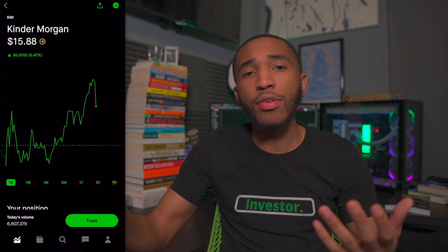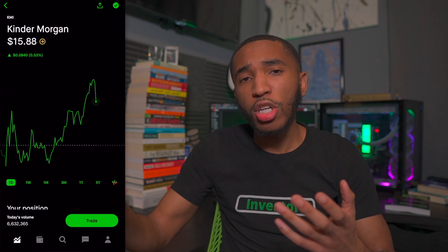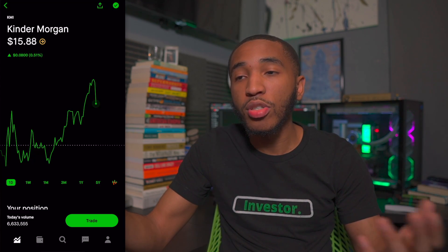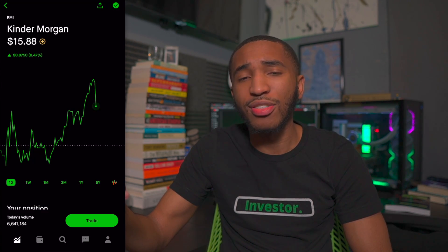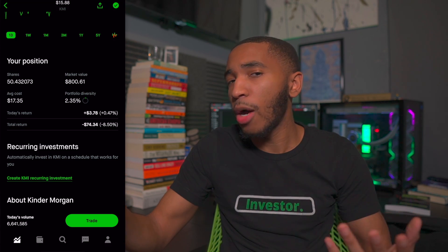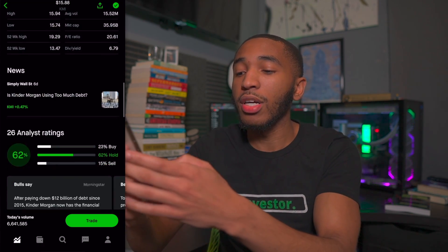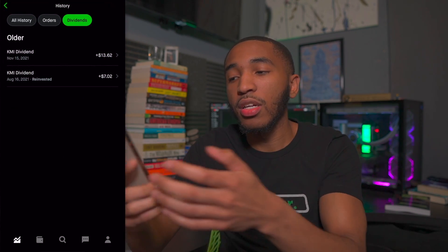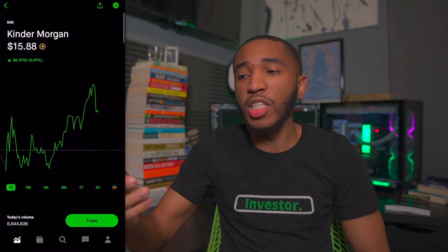Past Exxon Mobile, we've got Kinder Morgan — more natural gas than oil. Kinder Morgan is sitting at $15.89 a share — it's a pretty large position for me. I'll definitely be buying more on this dip. Long-term, I see natural gas going somewhere in the U.S. — they own the largest natural gas pipeline in the U.S. They pay a solid dividend around 6%, which is really amazing. I have about 50 shares, overall down about 8.5%, down about $74. Dividends coming in at $7, then $13 for holding 50 shares — should be around $14-15 next payout.